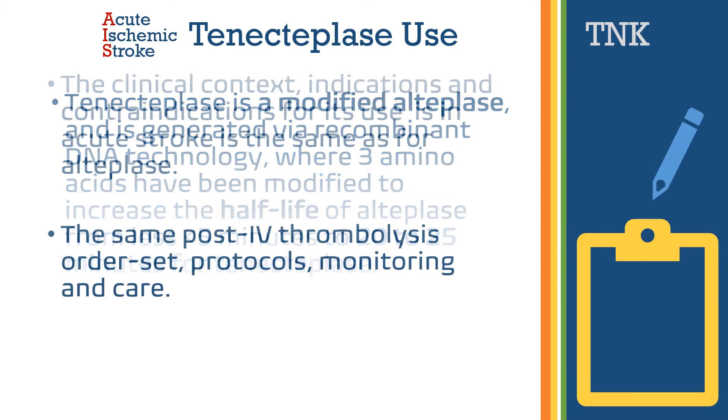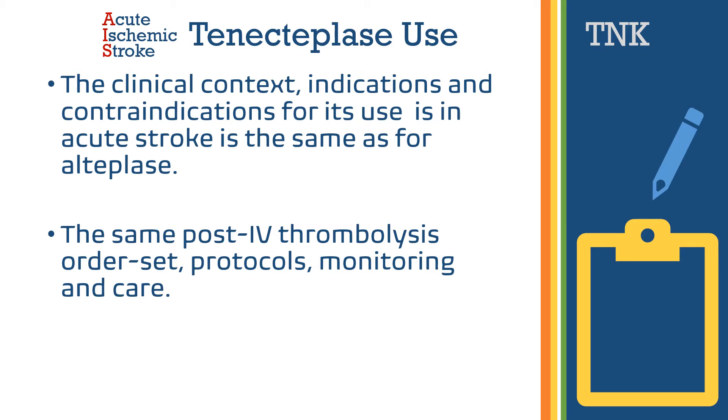Tenecteplase is used in the same context as alteplase, with the same indications and contraindications. The same post-IV thrombolysis stroke order set protocols and monitoring and care will be performed after administration of tenecteplase.